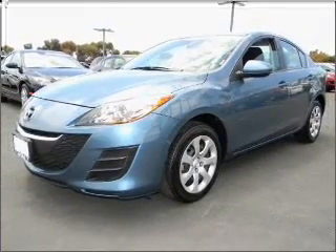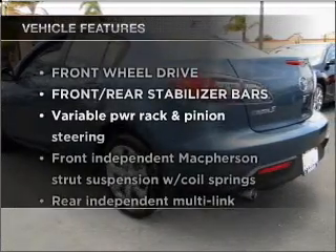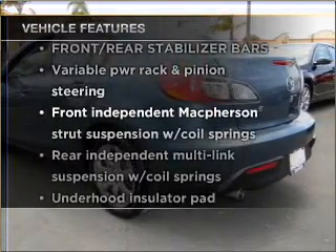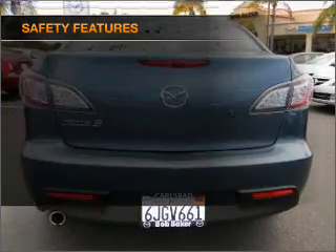With a reliable engine that responds smoothly to its automatic transmission. Plus enjoy these notable features that are included in this vehicle: power door locks, power windows, power steering.